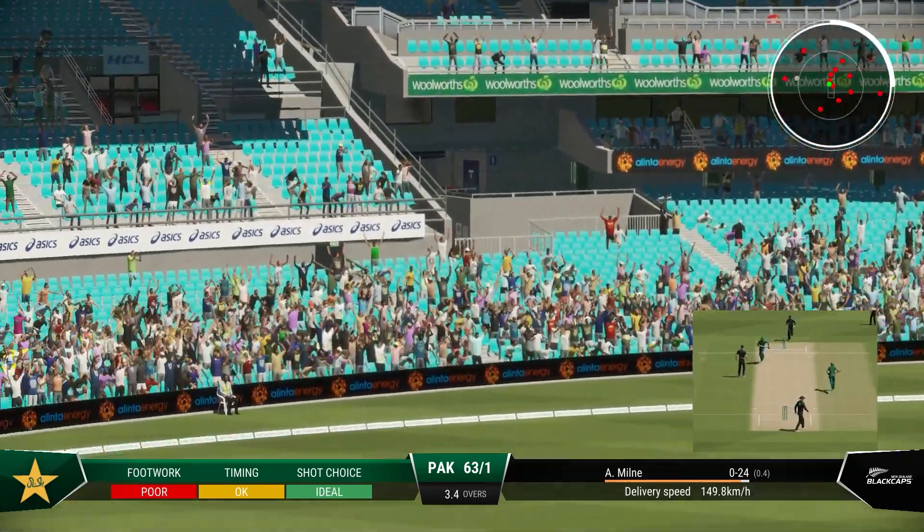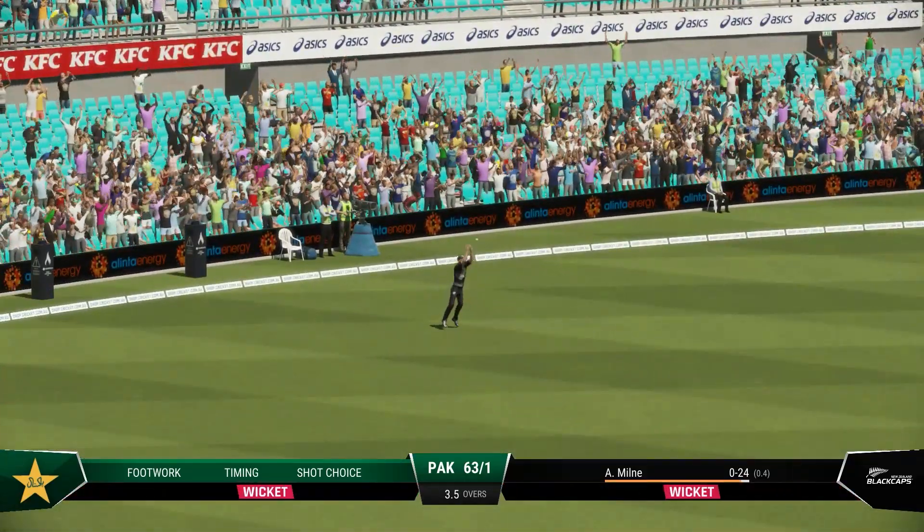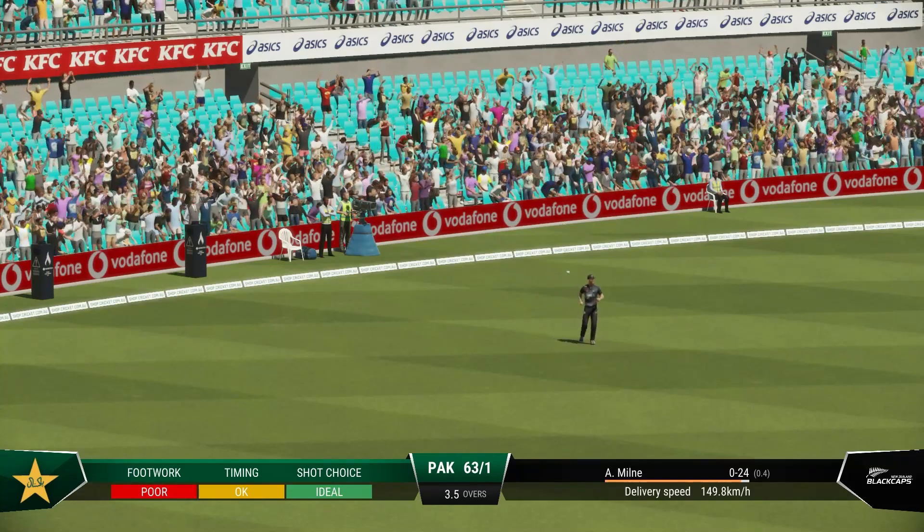Catch! Well taken. Had a lot of work to do, and held on to a great catch.